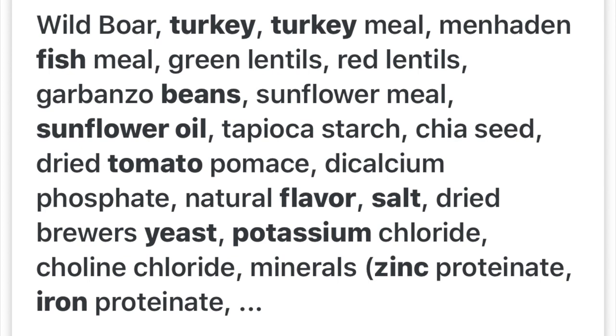So for Nutrisource we have wild boar, turkey, turkey meal, fish meal, green lentils, red lentils, garbanzo beans, sunflower meal, sunflower oil, canola, starch, chia seed, dried tomato pumice, and then a bunch of natural flavorings. That sounds pretty legit — decent proteins, pretty well balanced, and I kind of like to see how this one turns out.